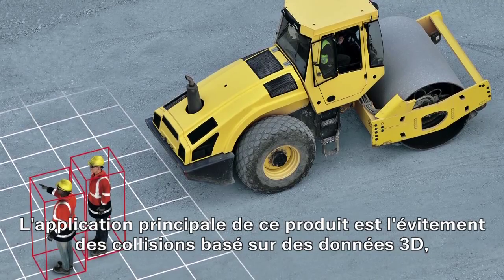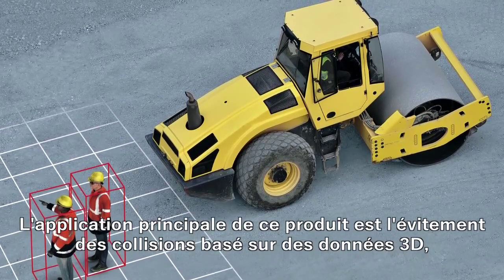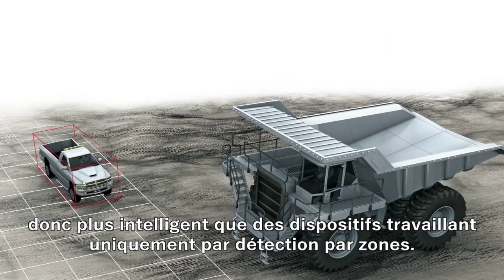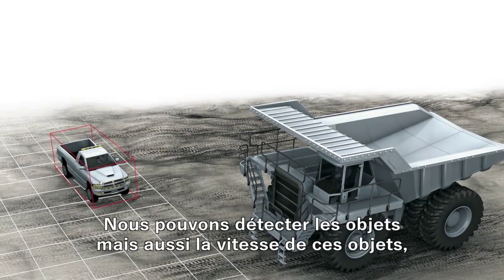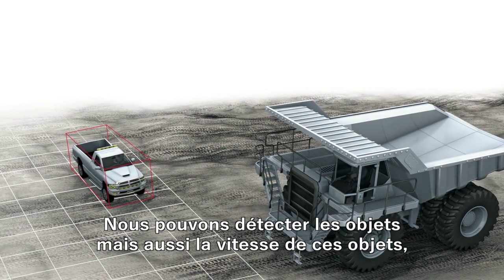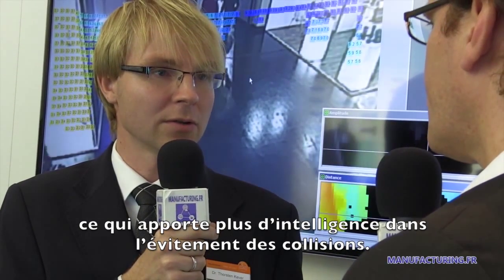One main application we are targeting is collision avoidance based on 3D data — much more intelligent than simple zone detection. We can detect objects and also detect the velocity of objects, allowing us to be much more intelligent in avoiding collisions.